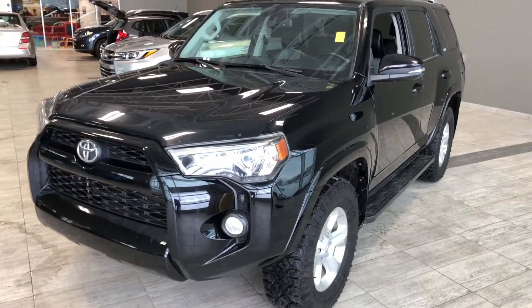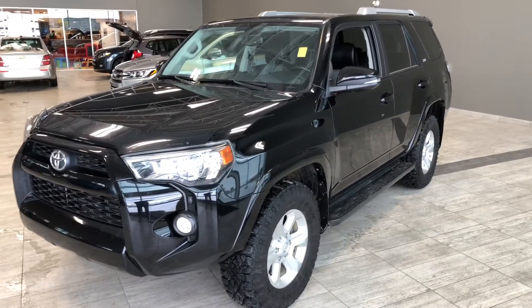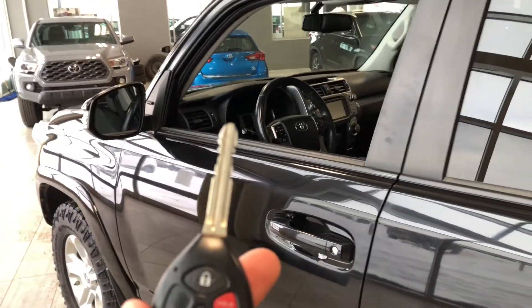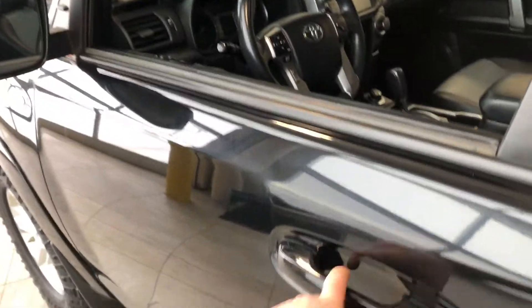Some of the great exterior features on this 4Runner include fog lights, a deflector, turn signals on the side mirrors, and running boards. To help us inside, we have the key fob here — it's got a lock and unlock button. Press the unlock button once for the driver's side, and let's take a look in the front first.